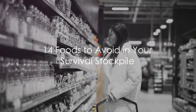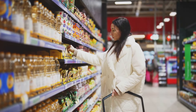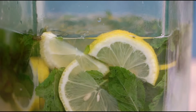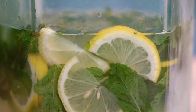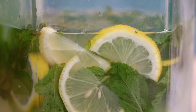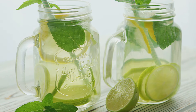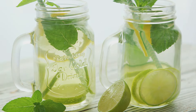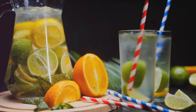That wraps up our third set of foods to steer clear of when building your survival pantry. Remember, the goal is to stockpile foods that last, that nourish, and that can be versatile in a pinch. Flavored water can be refreshing, but these drinks might lose their taste over time. That lemon, strawberry, or even coconut-flavored water that you relish might not be the best choice for your survival pantry — the flavors can degrade and become unpalatable. Instead, consider stockpiling plain water, which has an indefinite shelf life if stored properly. You can always add flavor to it later using fresh fruits or flavor packets with a long shelf life.